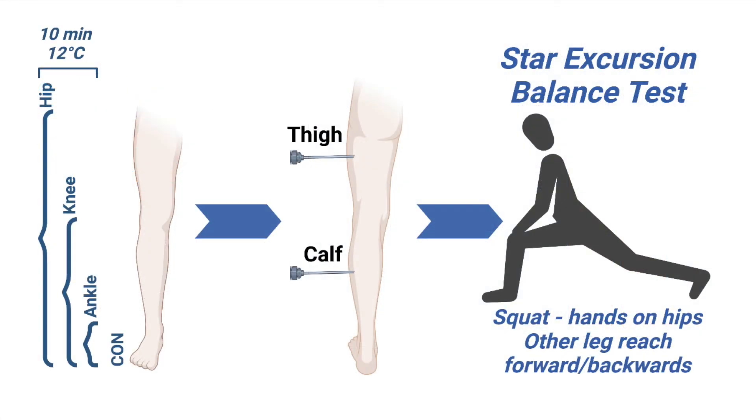In 2015, our lab decided to test this question. We had a control condition where the leg wasn't cooled, and experimental conditions where we cooled the leg up to the ankle, knee, or hip for 10 minutes in 12 degrees Celsius water.